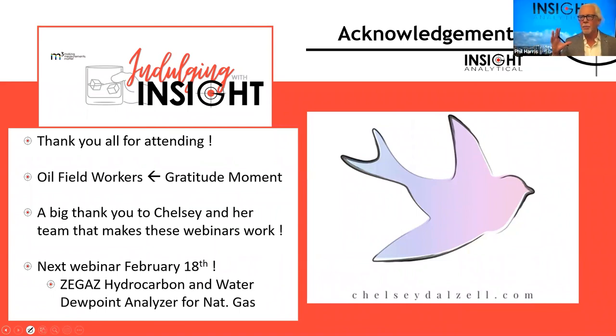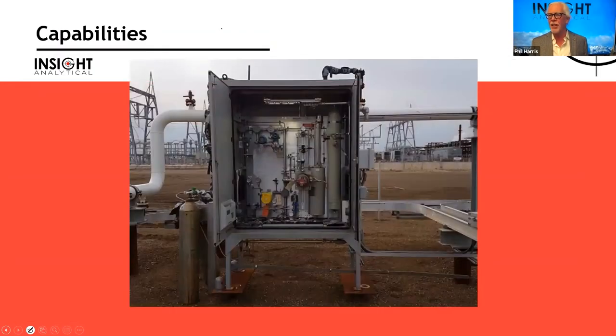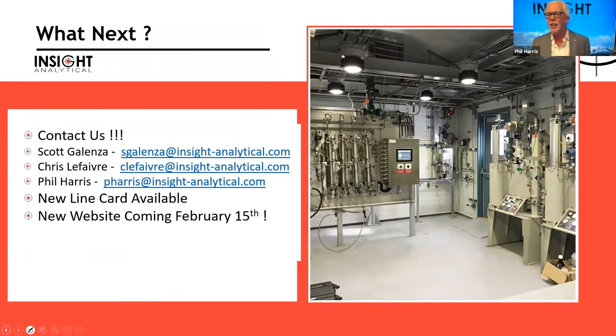Thank you to everyone for attending and fitting us into your schedule. Gratitude again goes out to those guys who are out keeping plants running in minus 40 weather up north — they're the reason our homes are warm. Next week we'll be covering Zgas hydrocarbon and water dewpoint analyzers. If you need to contact us, Scott's, Chris's, and my email addresses are available, and our new website should be up next week.